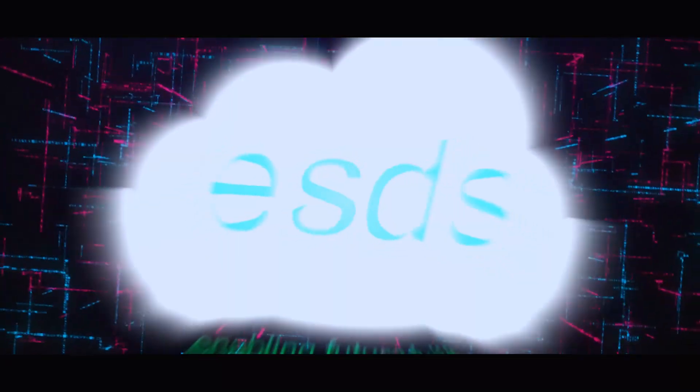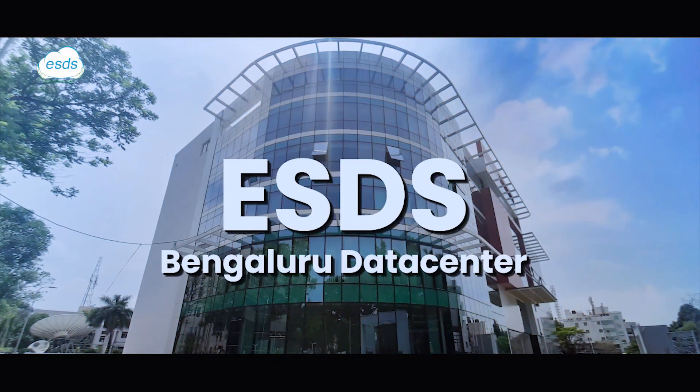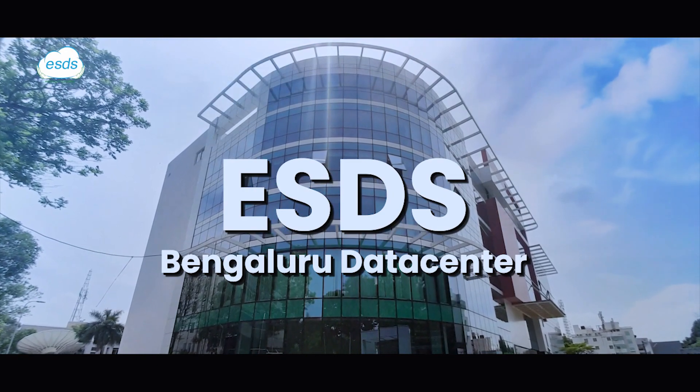If you're looking for managed data center services and cloud hosting providers, then ESDS's Bangalore Data Center facility is where your quest for an impeccable IT infrastructure comes to an end.